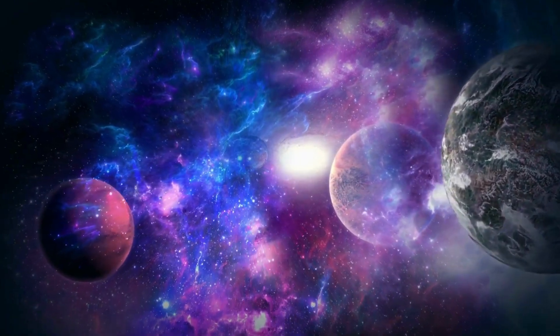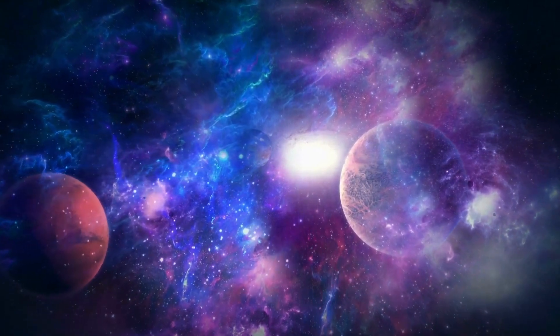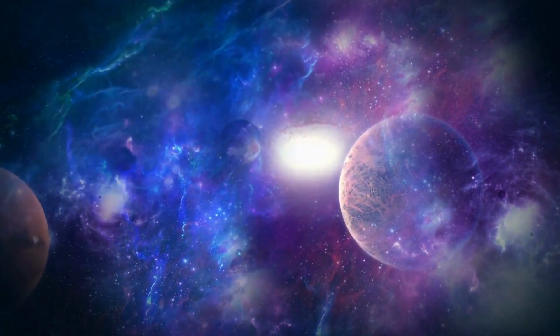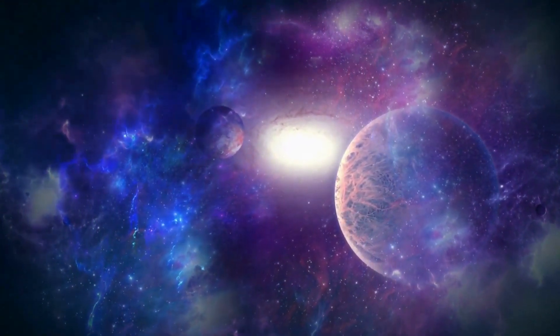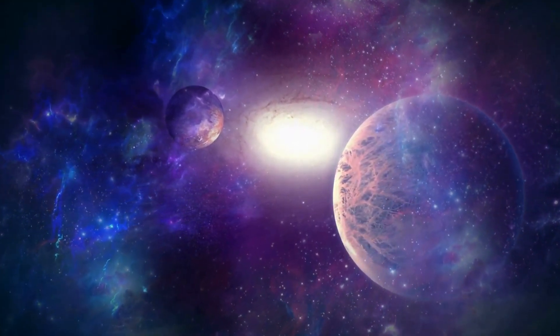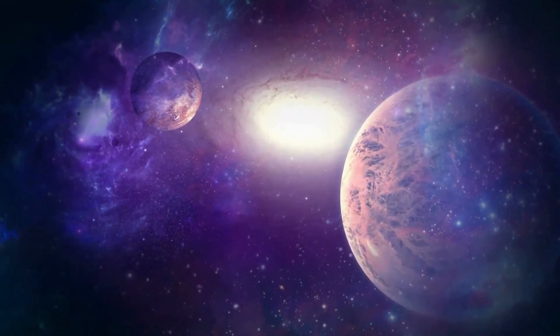We'll explore the Milky Way Galaxy and the Kepler Space Telescope in relation to Kepler-62e. The universe is vast and its wonders seem endless. Kepler-62e is one such wonder — a world beyond our solar system. Join me as we explore the details of this intriguing exoplanet and unravel the captivating tale of its discovery.